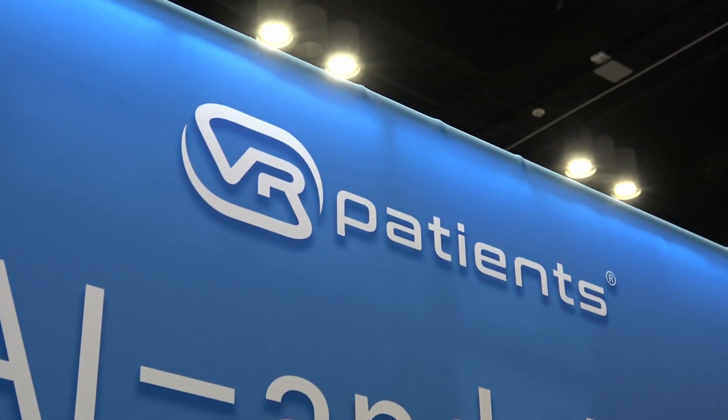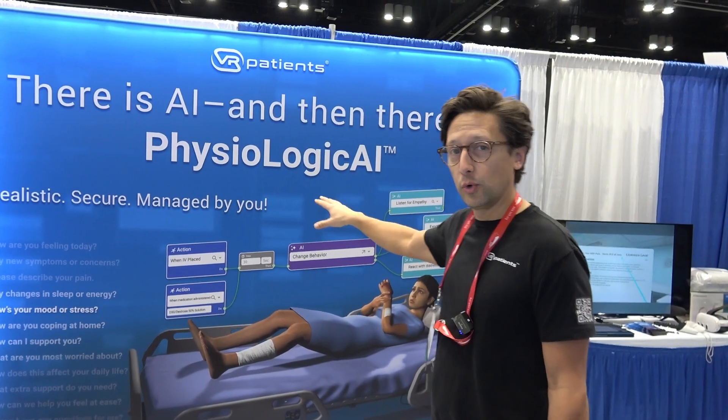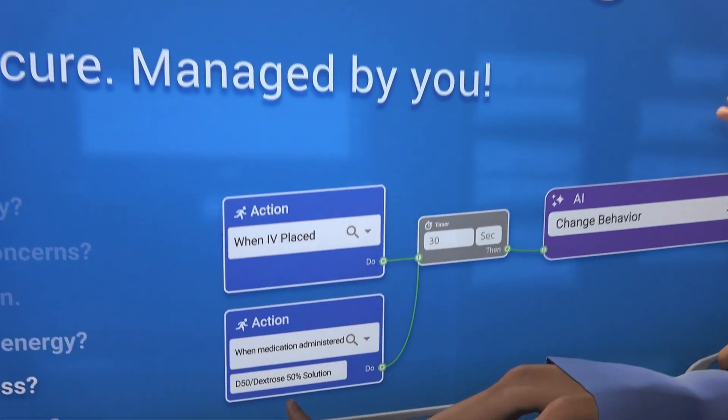Hi, my name is Devin Marble. I'm here with VR Patients. This is our 10th release of our platform. When we put AI implementation in, we focus on data security and student privacy at the forefront.